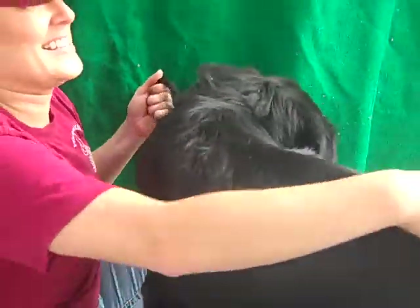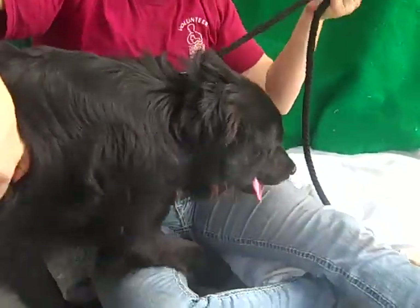Harley weighs about 50 pounds, and those are 50 pounds of pure puppy energy. Harley is a very active boy, and his tail is twice as active — oh there we go — twice as active as everything else.